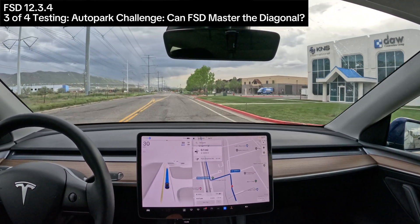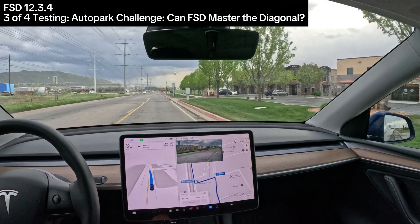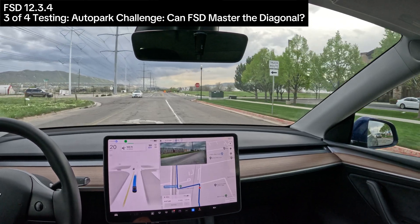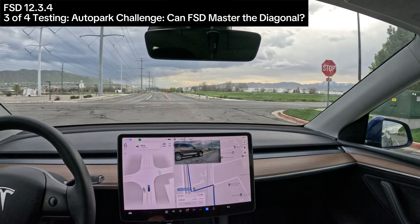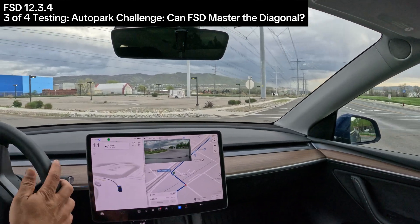Let me put in an address where I know it goes through the construction road closure, and see how it handles. Before that, somebody suggested to me that FSD does not do diagonal parking auto park. I know there's one over here. So let's see if that is true.